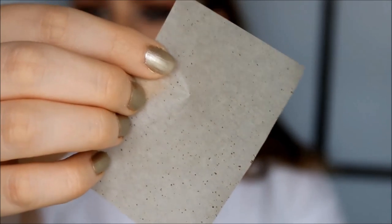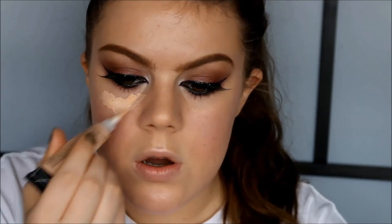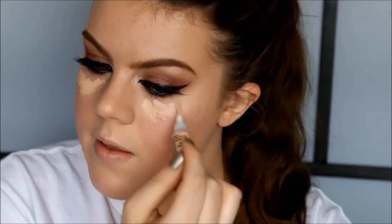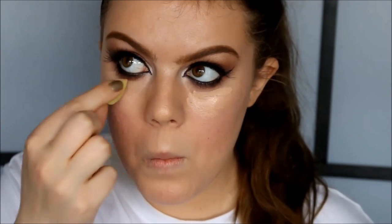Now that I'm done with my eyes I'm going to go back to the face because I've gotten quite oily. I'm going to take another one of these little ELF blotting papers and go back into my concealer to re-conceal underneath my eyes using my tiny sponge. Then I go back in and smoke out the eyeshadows on the other eye.